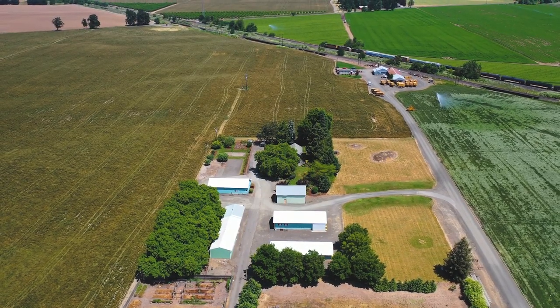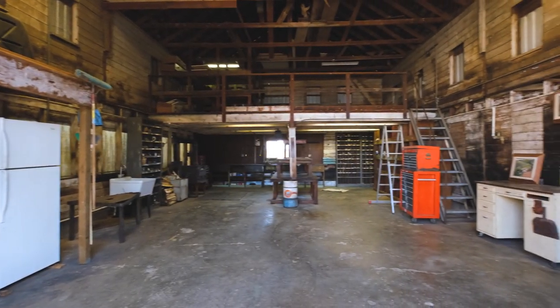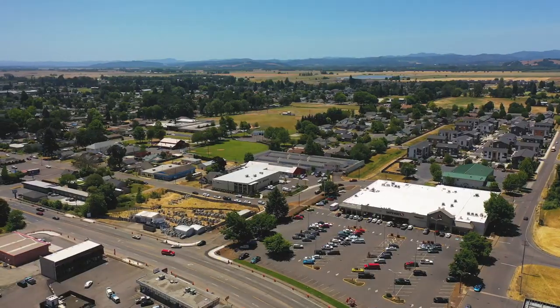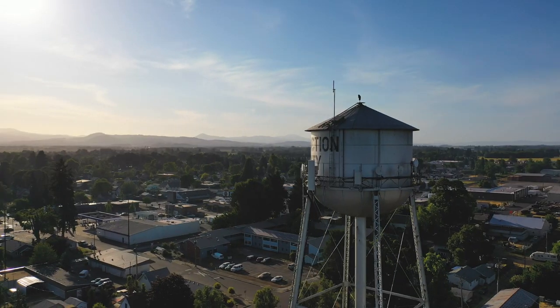Whether you're looking for some elbow room to expand your operations and establish self-sufficiency, or you just want some peace and privacy without having to go too far out of town, this place is a bullseye.